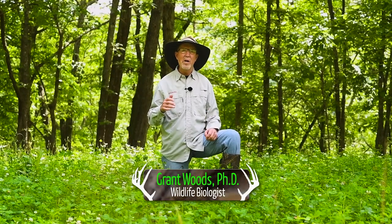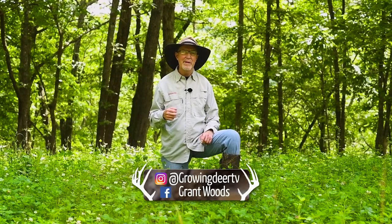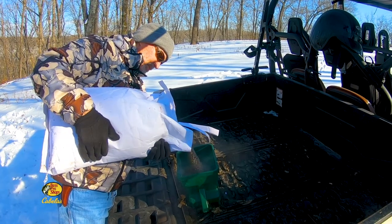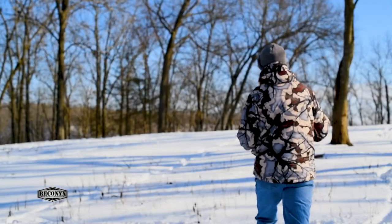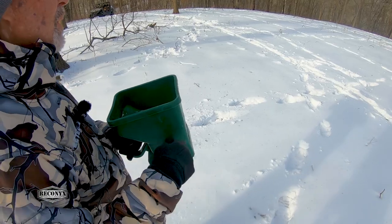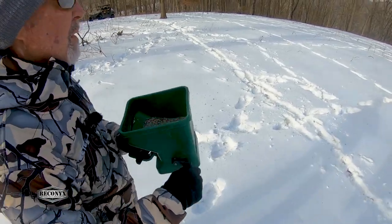Daniel and I are in a small hidey food plot here at The Proving Grounds, and I'm really enjoying this one because I've got some great memories. On February 19th, there were several inches of snow on the ground. It was really cold, and that's when we broadcast Early Start Release Clover in this field.